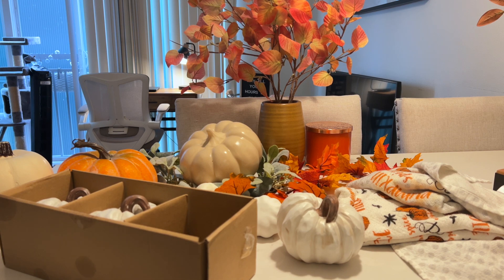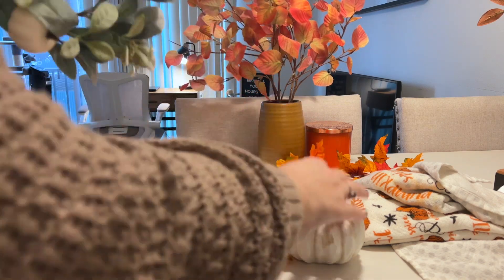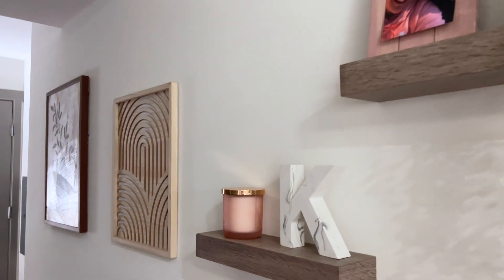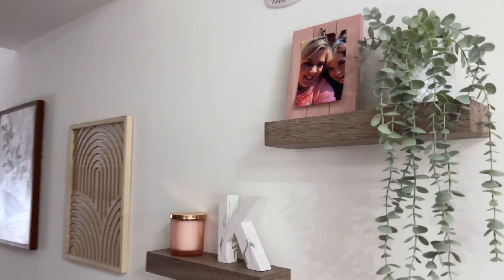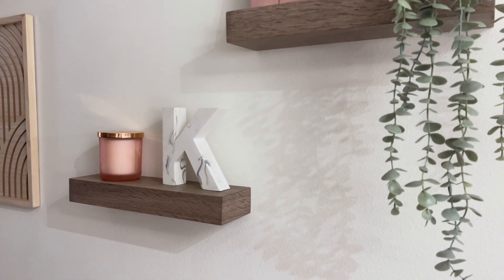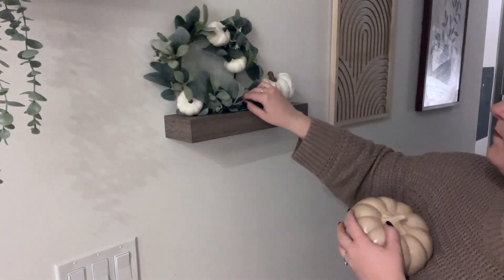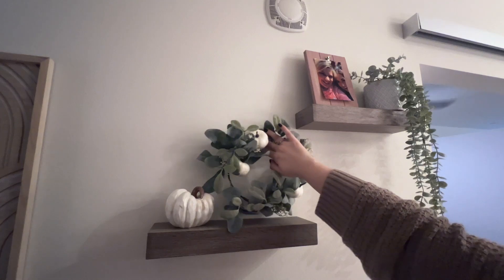Now I want to move over to the hallway and front door area. I've been slowly working on this hallway and changing out the decor — I recently got two new pictures to put in here. I want to redo the bottom shelf and get a different picture frame for the top because the pink is not what I'm doing anymore; that was from when I first moved in. For now I'm going to pull these things down and replace them with this little wreath and a little pumpkin.